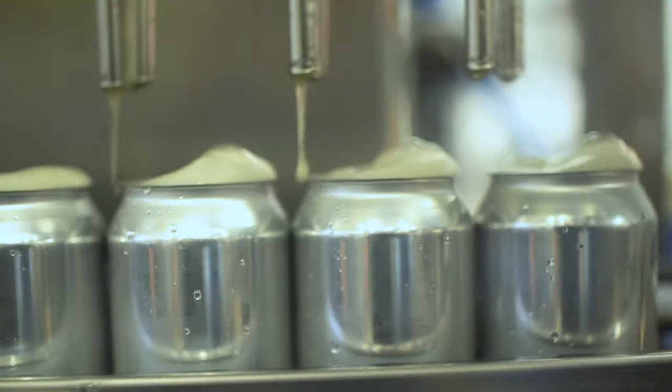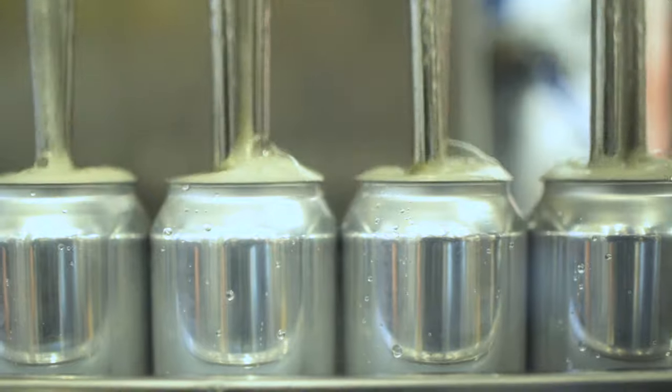The Cask line has fill sensors. This allows each head to come up and stop when it hits that sensor.